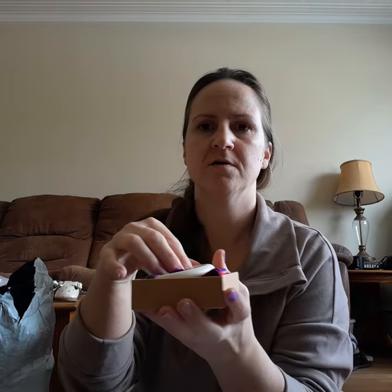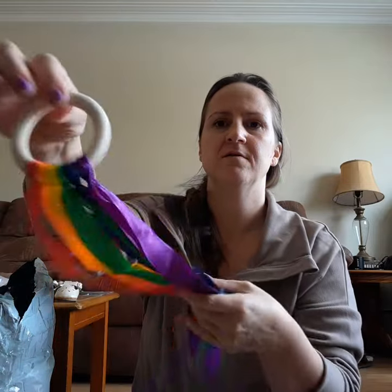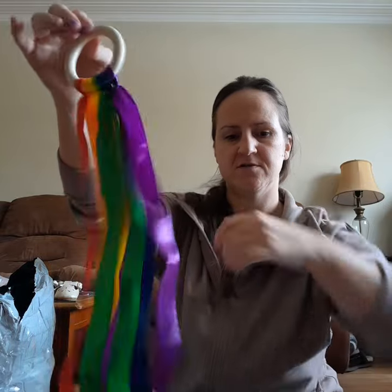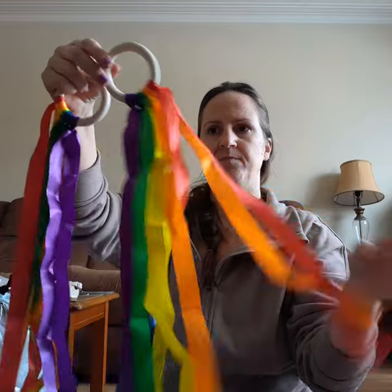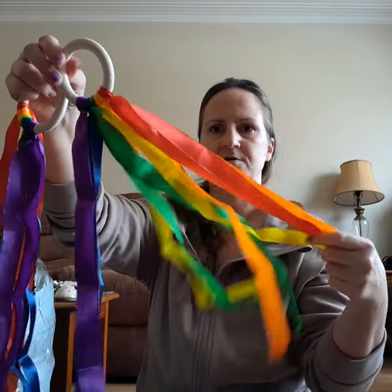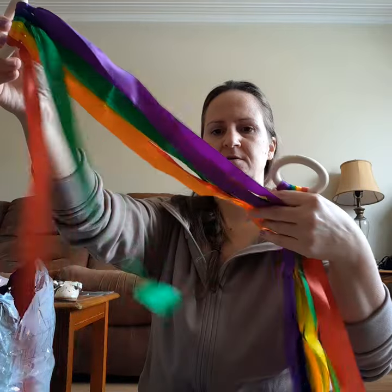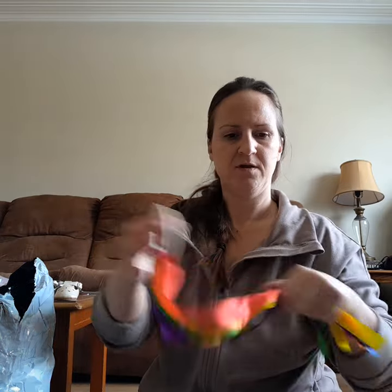These are for the babies once again — this is a ribbon on a piece of wood. I'm going to give one to Stephanie, my cousin, and then keep one for my baby. I think that's pretty cute, really nice. I'll keep one for me and give her one.